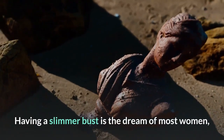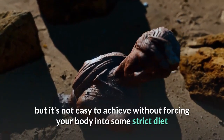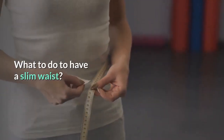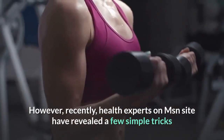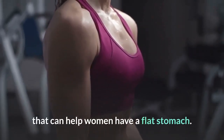Having a slimmer bust is the dream of most women, but it's not easy to achieve without forcing your body into some strict diet and exercise routines. However, recently, health experts on MSN's site have revealed a few simple tricks that can help women have a flat stomach.